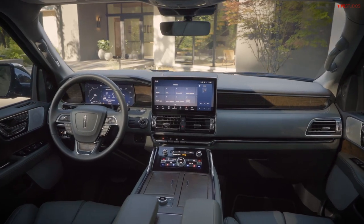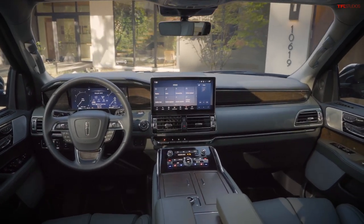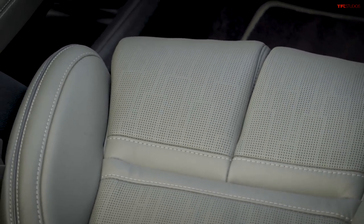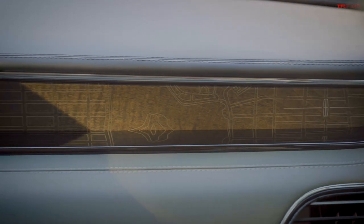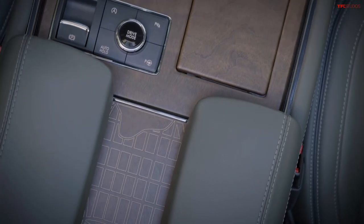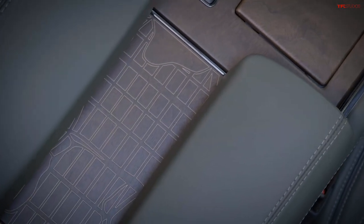It features the finest leathers with special perforations that match Manhattan, New York City. The perforations in the seat actually remind you of the city grid — the streets of Manhattan as seen from above. Google Maps, essentially, imposed onto the seat of the Navigator. The wood is also etched in different cityscapes. It's Black Label, it's Invitation trim — it's wonderful.